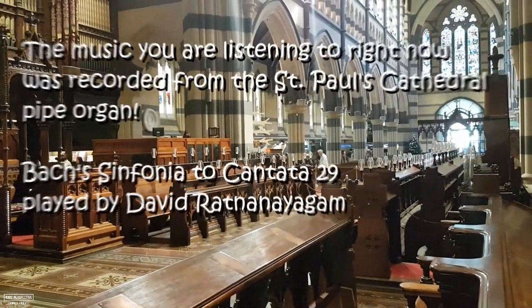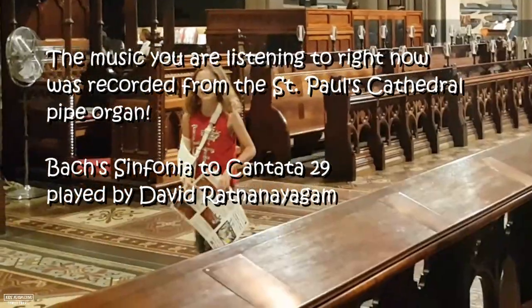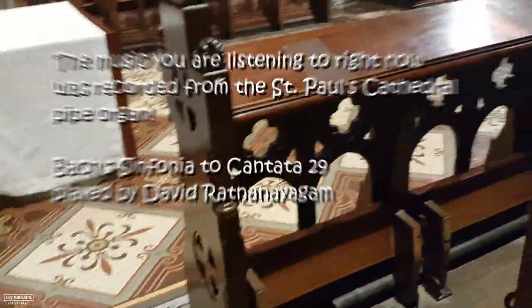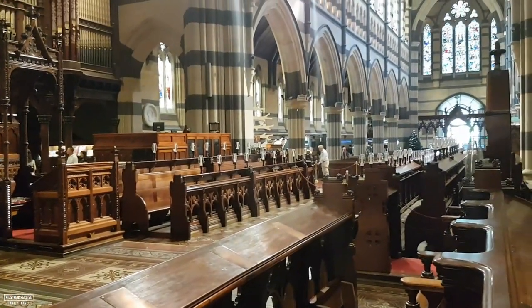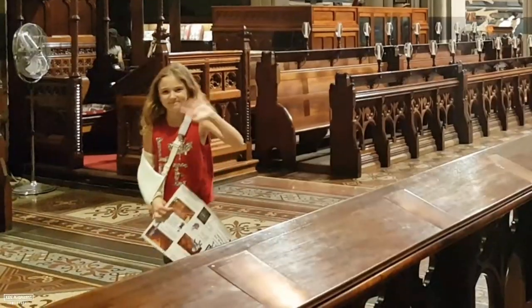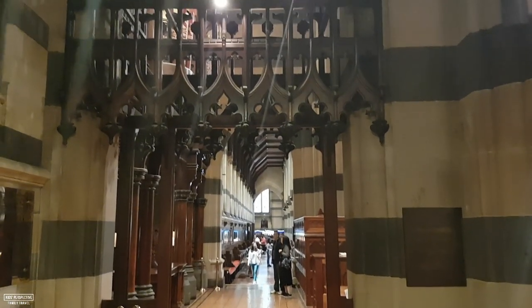The music you are listening to right now is recorded from St. Paul's Cathedral pipe organ — how awesome is that? It's like you're right here with me in the cathedral! The stained glass windows on one side of the cathedral show scenes from the life of St. Paul, and the windows on the other side show scenes from the life of Jesus.